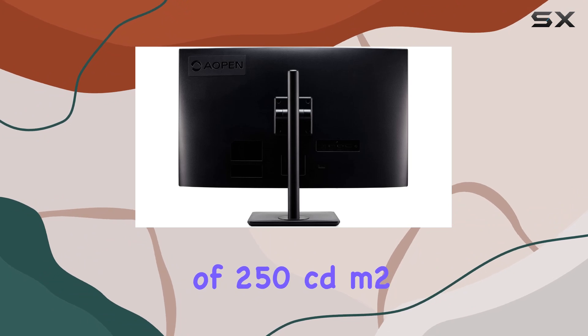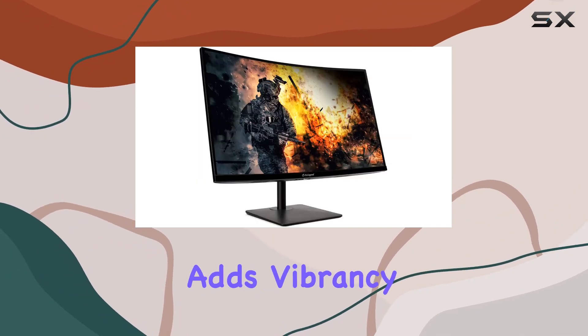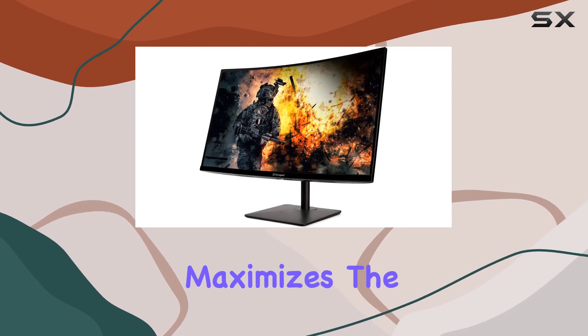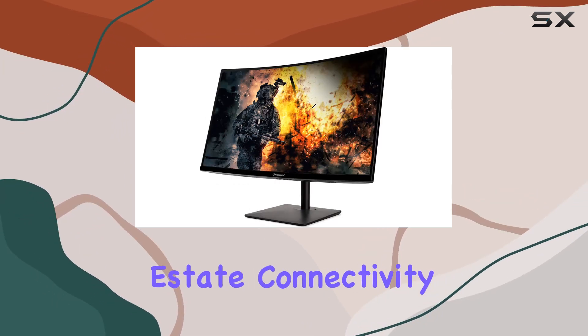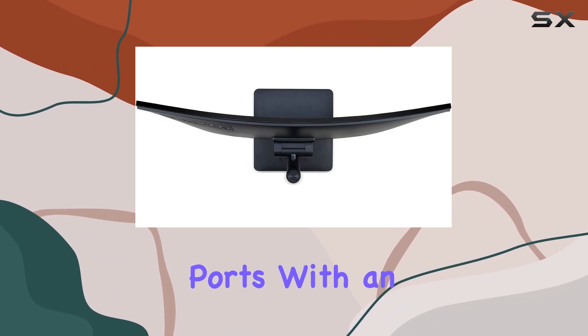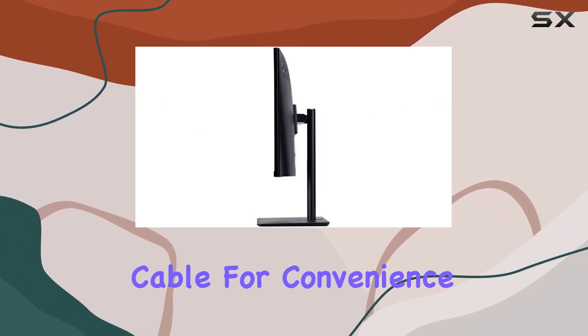The brightness of 250 candelas per square meter adds vibrancy to the visuals, complementing the zero-frame design that maximizes screen real estate. Connectivity is straightforward, with one DisplayPort and two HDMI ports, with an included HDMI cable for convenience.